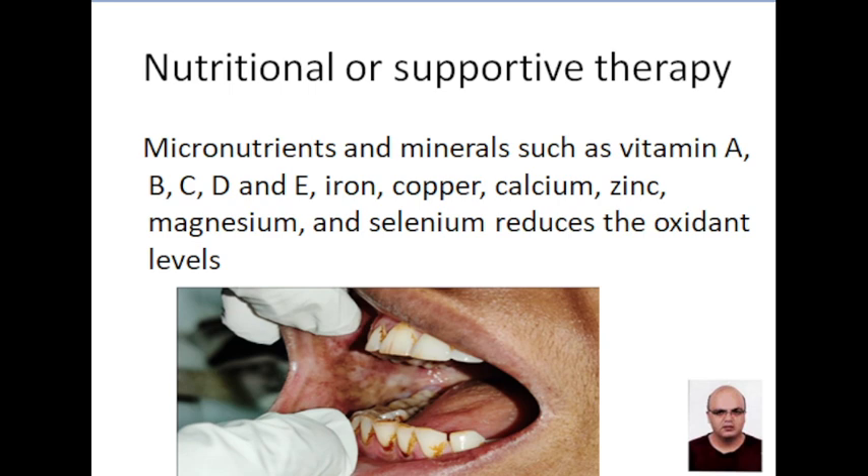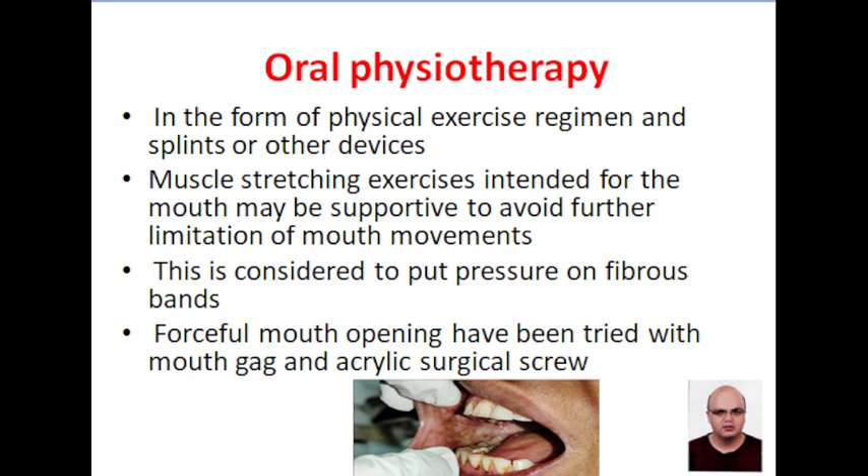Vitamins and elements like iron, copper, zinc, magnesium, and selenium reduce the oxidant levels. This reduction in oxidant levels is associated with decreased fibrosis.